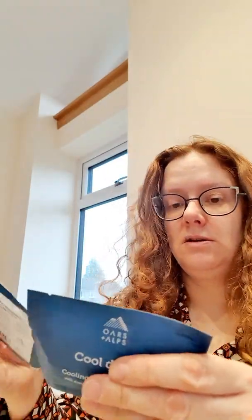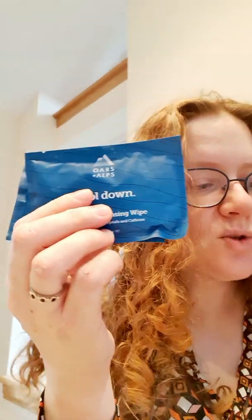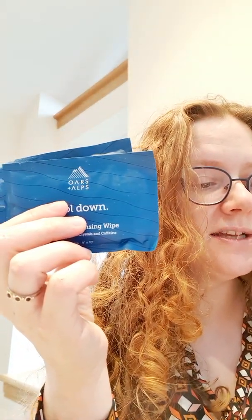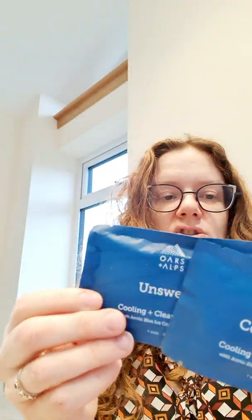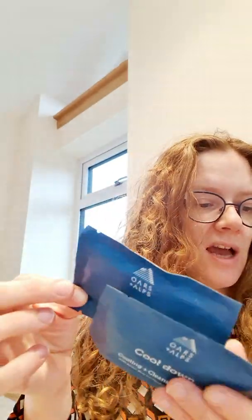The last item in Box 1 is Oars & Alps cooling and cleansing wipes — for sweat, long commutes, dirt, and all-nighters. They keep your face and body fresh wherever the day takes you — gym, office, or outdoors. These are worth $5. So totalling everything up in Box 1: $27, $19, $16, $19.99, and $5 — that's roughly $87 to $90 worth of products in a box costing around $24.